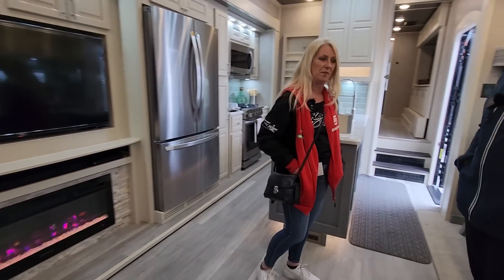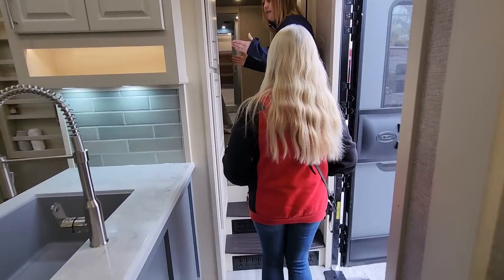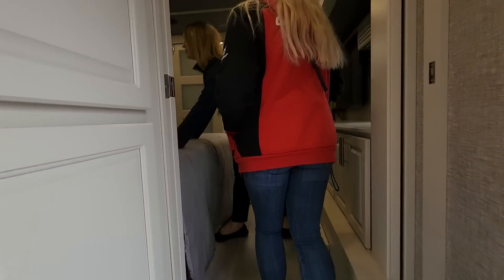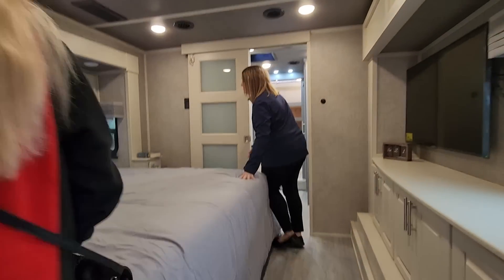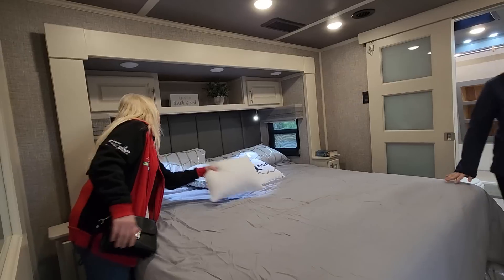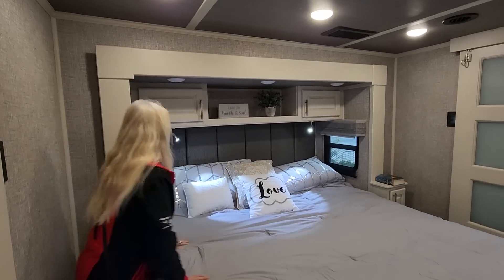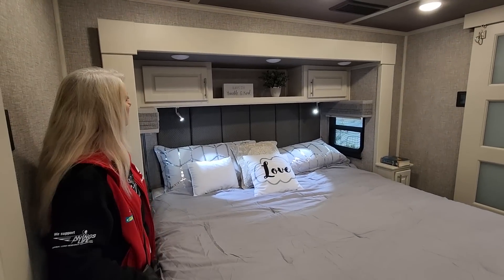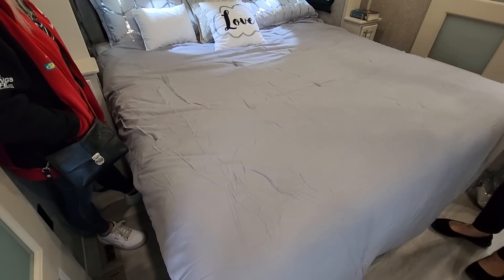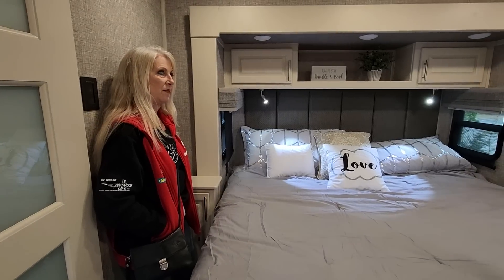Let's take a look at the front bathroom. So typically for the rest of our floor plans, the bathroom would be right here and it's much smaller, but here is the bedroom first. So we have the bedroom first here — king size bed, there is storage underneath, individual reading lights, and USB/110 combos on each side of the bed so you're not fighting over charging space.